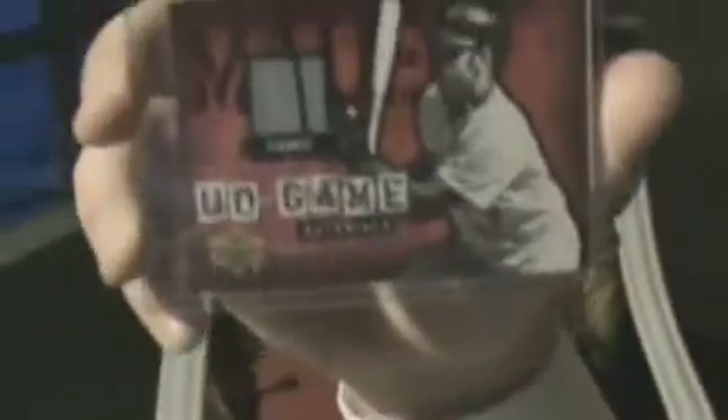Joe Mauer pinstripe from Upper Deck. And a Vlad Guerrero bat piece from 2005 Bazooka. He doesn't want to trade that unless you give him something good — but most of these cards are up for trade if you want.